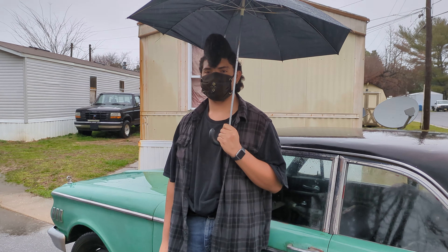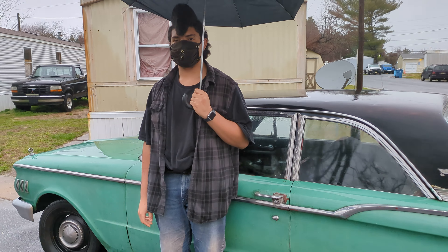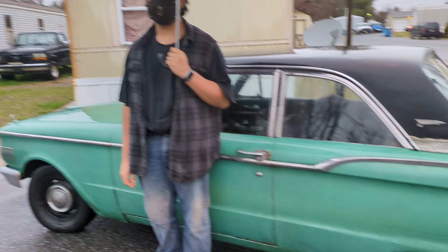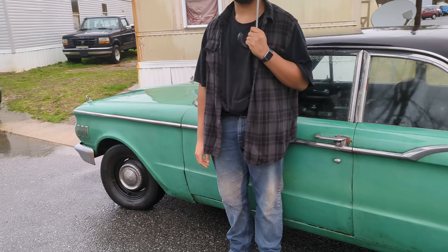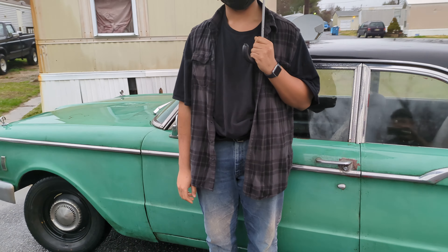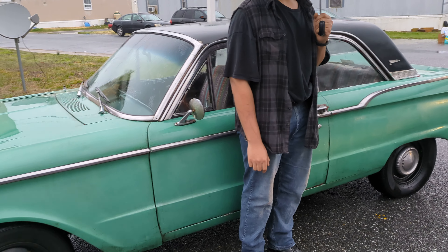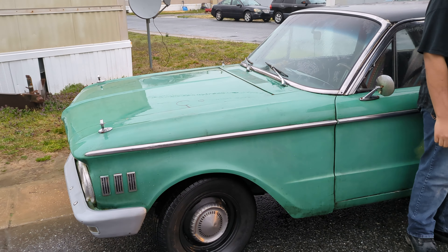Hello, welcome back to another edition of Junkyard Hack. Here I have Jeremiah and he has just decided to take the comet off my hands so he can further use it, enjoy it, what have you.